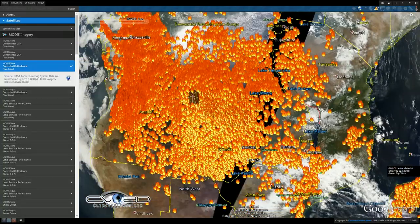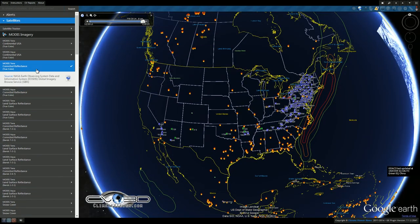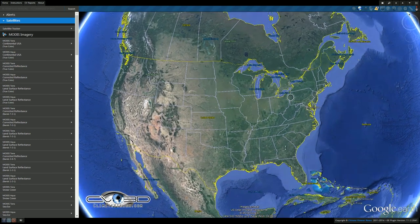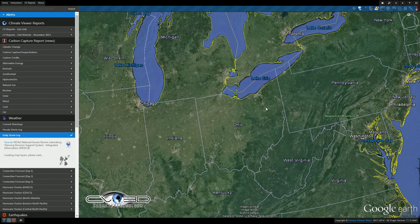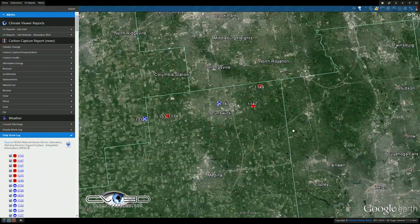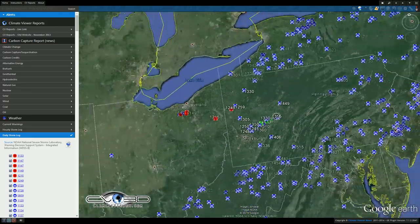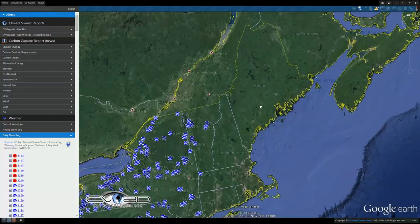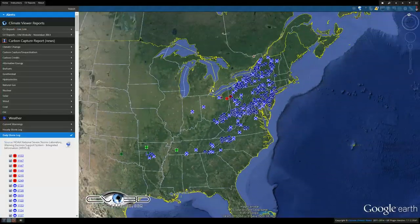All right, back over to the weather. We're getting hammered across here — we had some tornadoes. Under weather alerts, daily storm log, we had a couple tornadoes up in Ohio around Brunswick and a couple more across Ohio into Pennsylvania. Hopefully we won't get more of that, but this storm is still moving northeast — batten down the hatches.